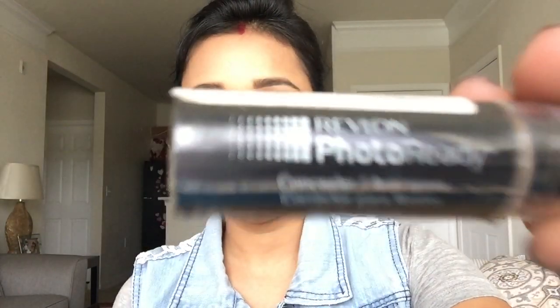First up is the concealer by Revlon from their Photo Ready collection, and I'm in the shade Light Medium, 003. This is quite light for me, as you can see. I quite like it because it acts both as a concealer and a highlighter. This whole month of summer, I don't like to put foundation on my face — I'll just use this concealer to cover up my dark circles under my eyes and some other areas.